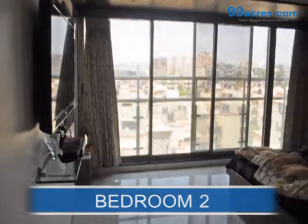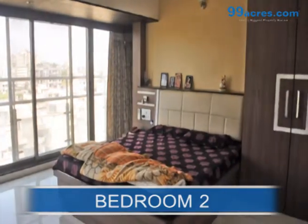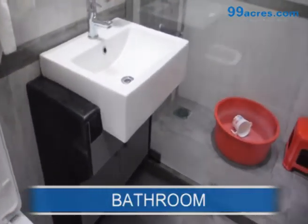This is the second bedroom with an attached bathroom.